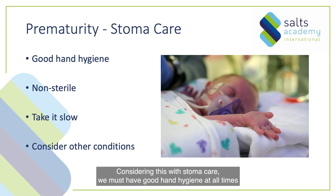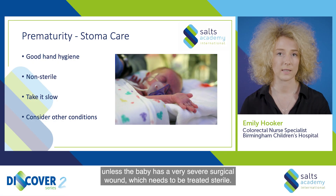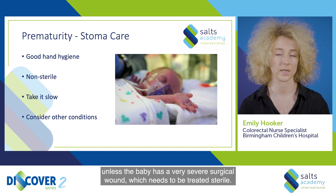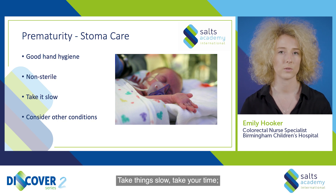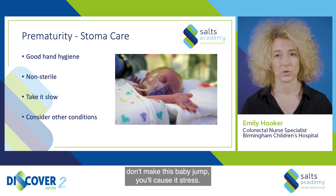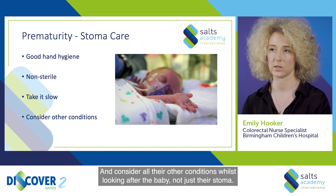Considering prematurity with stoma care, we must have good hand hygiene at all times to reduce the risk of infection. It does not have to be a sterile procedure unless the baby has a very severe surgical wound which needs to be treated sterile — the stoma itself does not need to be cared for sterile. Take things slow, take your time, don't make this baby jump as you will cause it stress. Consider all their other conditions whilst looking after the baby, not just their stoma.